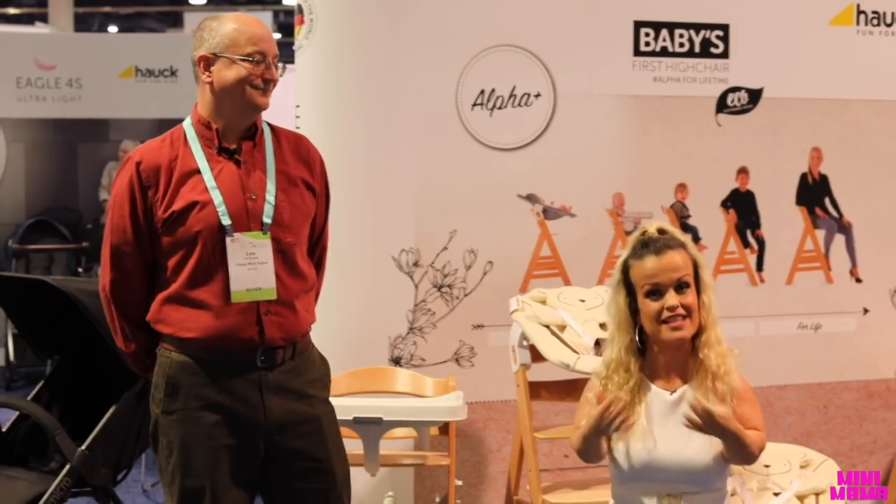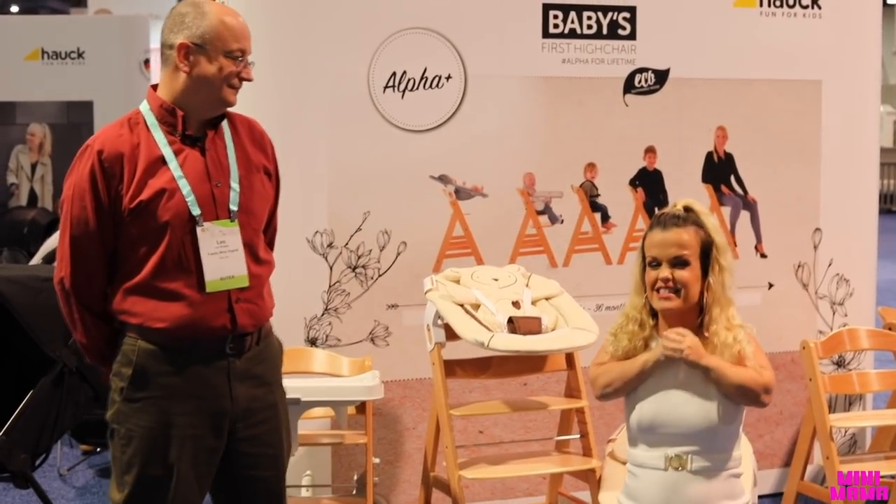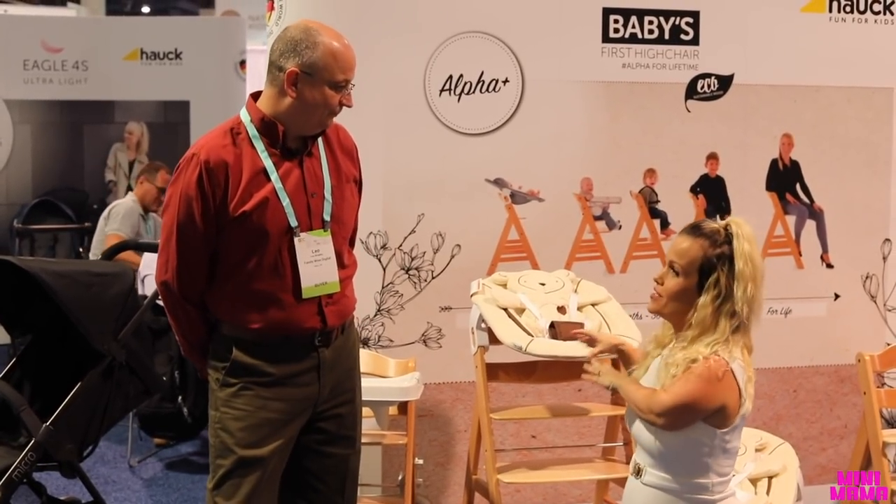What's up, guys? We're here at the ABC show, and I am with Leo from Hawk. I want to talk all about this alpha chair — I've never seen anything like it before. I can sit in it and my feet can reach the ground as an adult, or you can have a newborn sitting at your table with you in a safe environment. This is, like, unheard of. Tell me all about how you can grow with this chair.